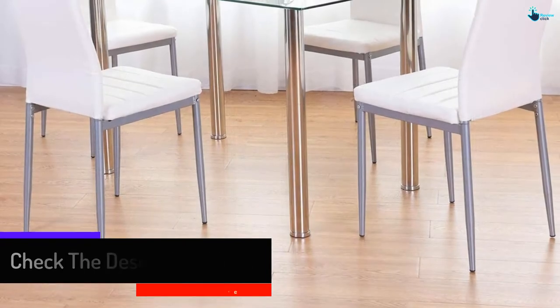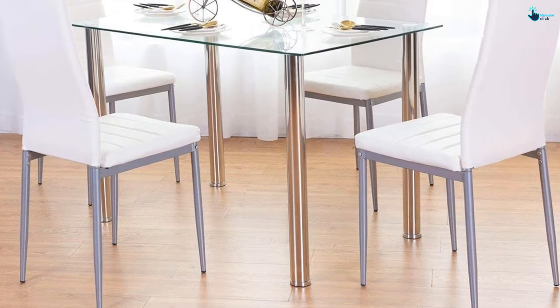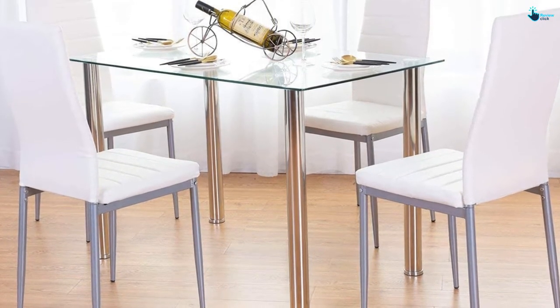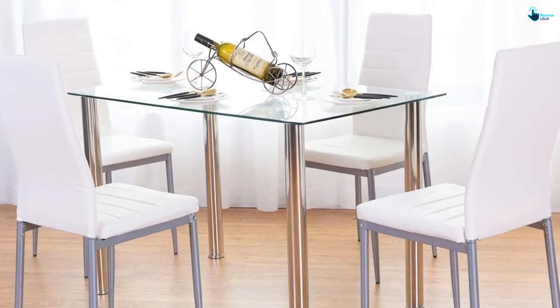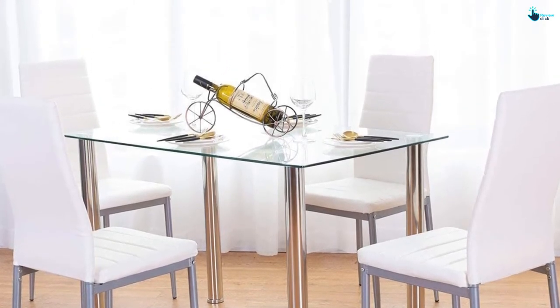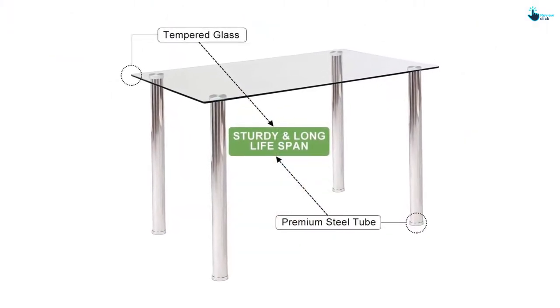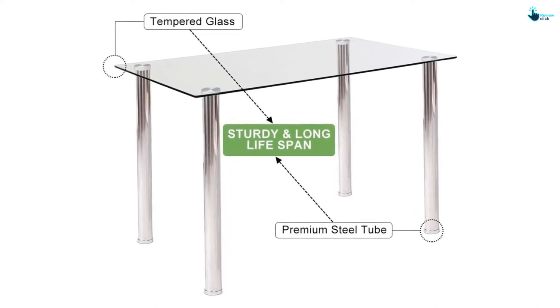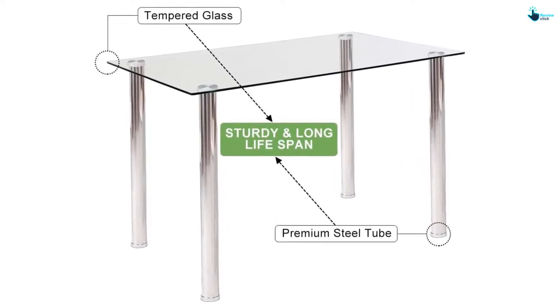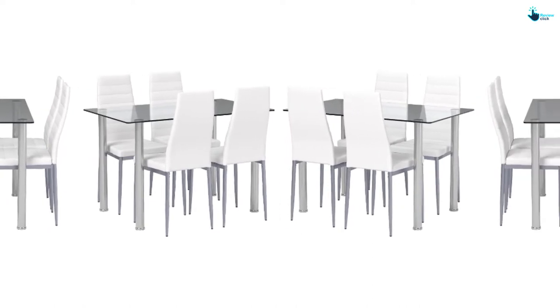Leather and glass mean less dirt accumulation, easy wiping, and less cleaning time. The chairs are designed to carry a weight of nearly 250 pounds each, and the table can hold about 350 pounds. A medium-sized rug works well under the set. The purchase includes a manual and all necessary assembling tools, making packing, unpacking, assembling, and reassembling easy.